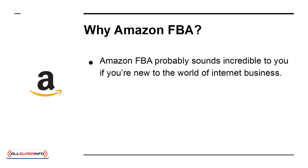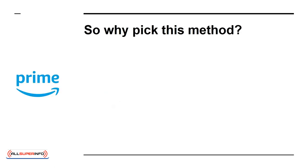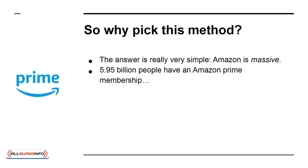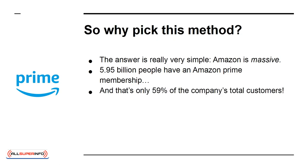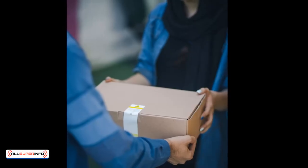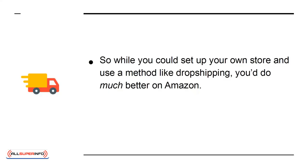Amazon FBA probably sounds incredible to you if you're new to the world of internet business. Others, though, might recognize that there are other options, such as dropshipping, or how about selling digital products? So why pick this method? The answer is really very simple: Amazon is massive. 5.95 billion people have an Amazon Prime membership, and that's only 59% of the company's total customers. Amazon's share of the e-commerce market reached 49% in 2018, which is absolutely gigantic. And the thing to be absolutely aware of is that people still prefer physical products, even online. So while you could set up your own store and use a method like dropshipping, you'd do much better on Amazon.